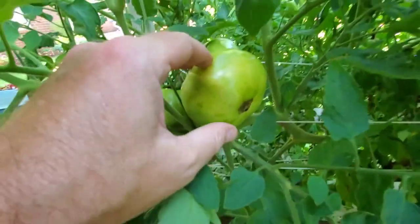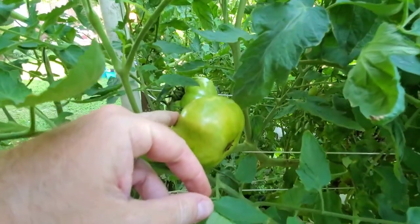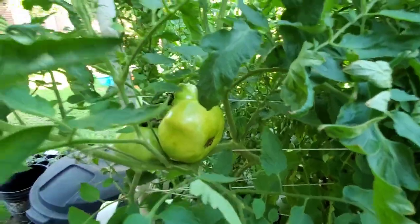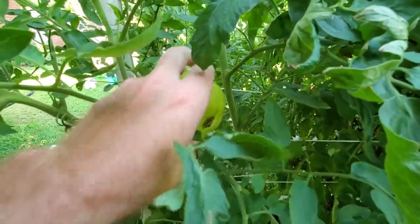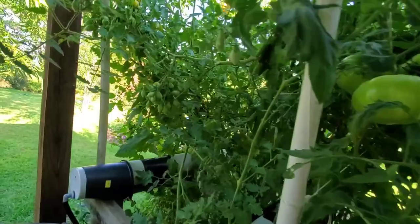But they don't look like they're changing color. In the package, they said there was a white brandywine — this could be that. It's got the potato leaves and it's just not changing color. It hasn't gotten soft yet, so I'm not sure what it is, but these are beautiful.